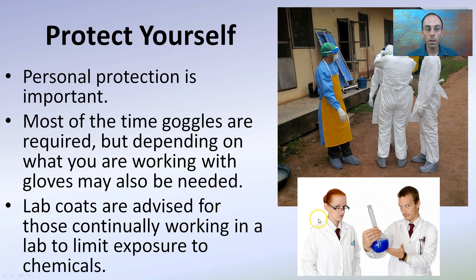They don't seem too happy in general, but depending on what you're working with will dictate what you need to wear, and those would be covered with you in the lab.